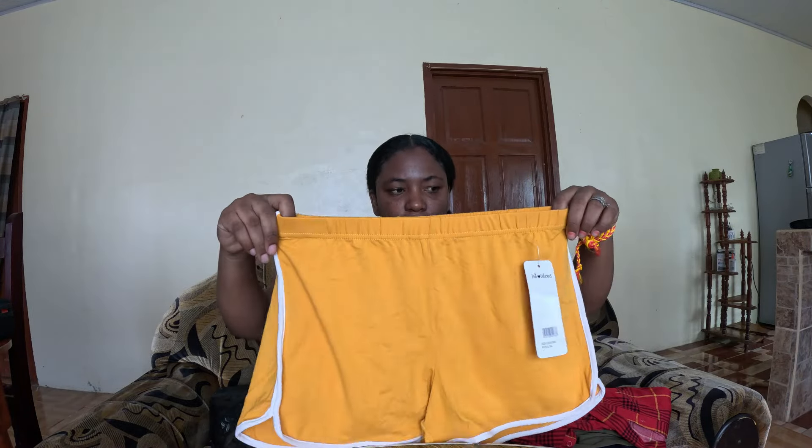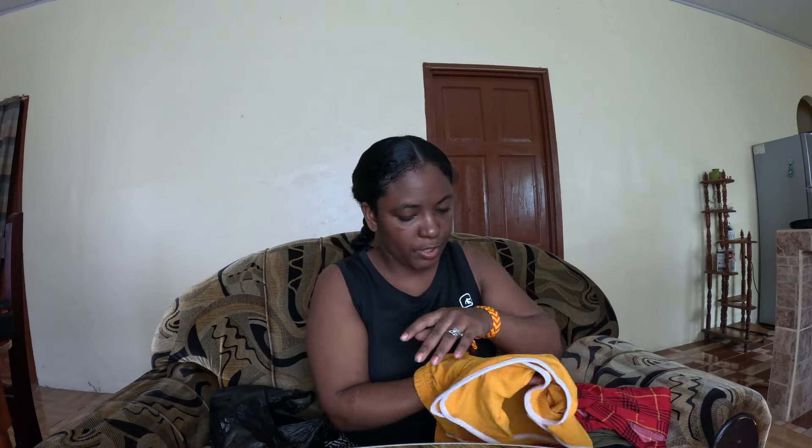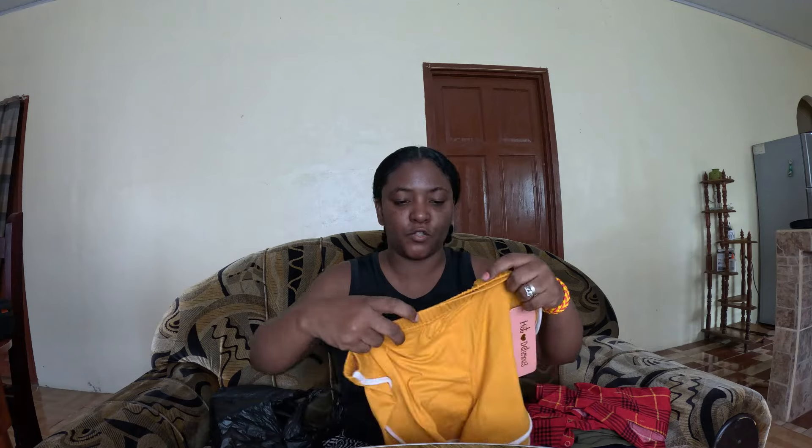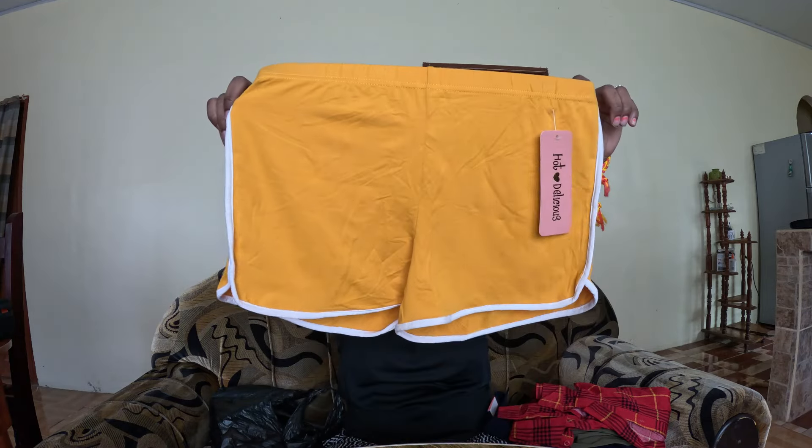This one is just like the black pants I showed you first — it's pretty nice, the material feels so nice. Anyway guys, that's those pants — it feels so nice. Same thing, just a different front color.